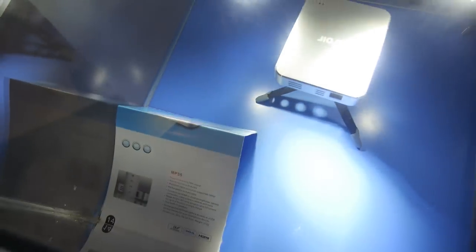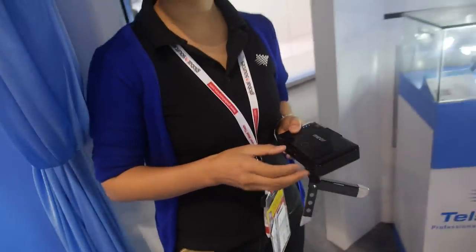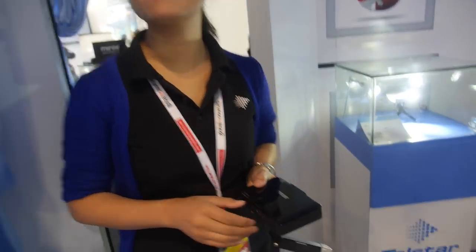We also have a smaller one — this one is 50 lumens. The retail price for the larger one is $399 US dollars from Apple.